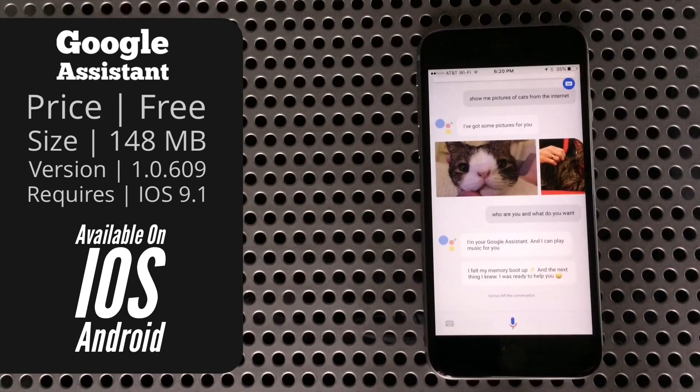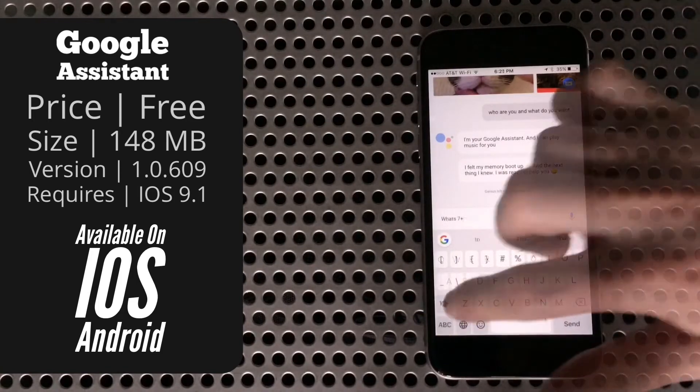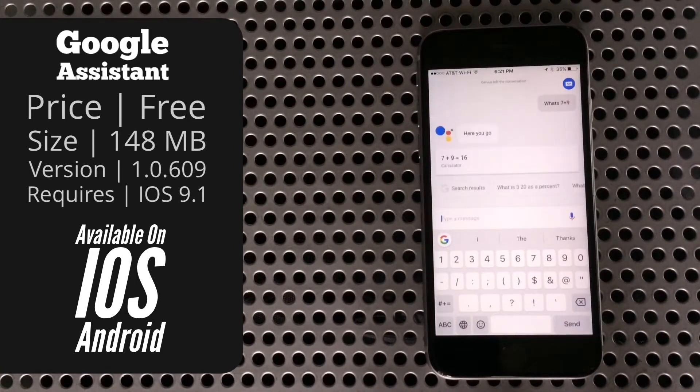Next to that you'll see a little keyboard icon, and this is new to the Google Assistant in general and something I really appreciate. With most assistants, if you're in public or just don't want to talk for whatever reason, you're flat out of luck. But with Google Assistant you can type just like you would to another person and it will give you the same response it would by voice — except it won't talk back, because it assumes there's a reason you're not speaking.